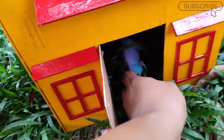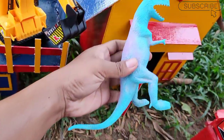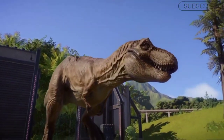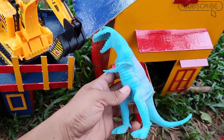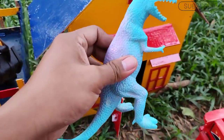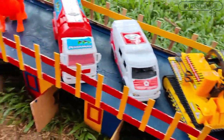Wah dia sedang tidur, wah ini ternyata ada T-rex teman. Wow keren sekali giginya sangat tajam teman, kita masukkan kedalam mobil sini ya, hop!